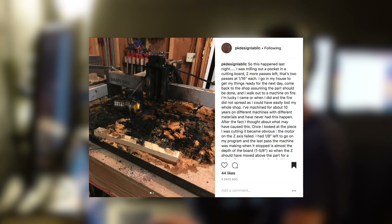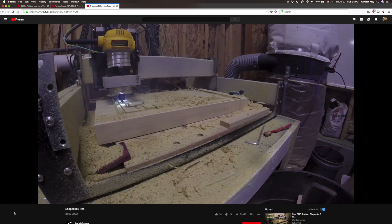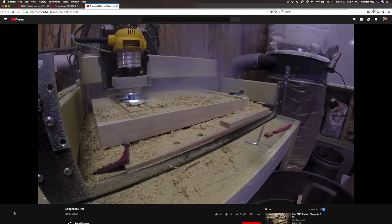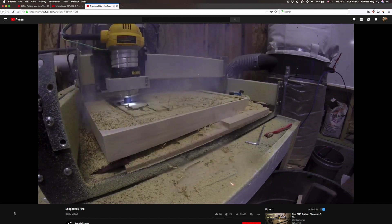The particulars of that incident aren't clear, but this isn't the first time something like this has happened. Back in 2016, Darwin Garage posted a video showing what happened when his workpiece came loose. It started getting dragged by the cutter, all the while building up heat from friction. In the video, you can see a boatload of smoke pouring out from the stock and even a glimpse of embers and flames.